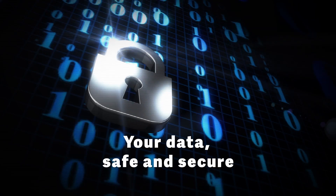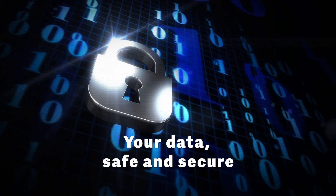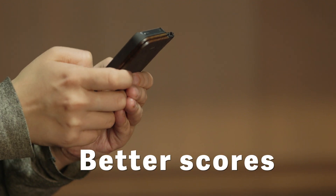We take your privacy seriously. With state-of-the-art encryption and federated learning techniques, your data stays secure and private.